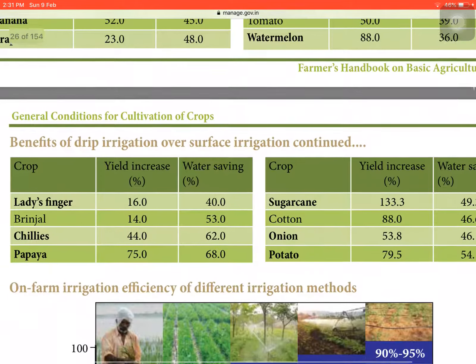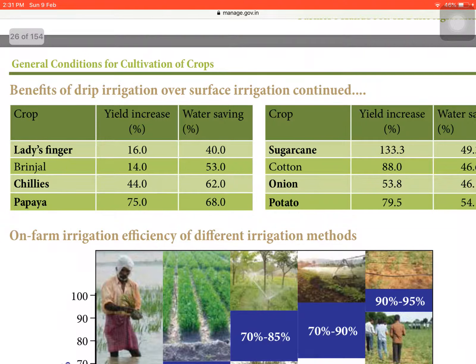In vegetables under drip irrigation: ladies finger has 16% yield increase and 40% water saving; brinjal has 14% yield increase and 53% water saving; chilies has 44% yield increase and 62% water saving; papaya has 75% yield increase and 68% water saving.